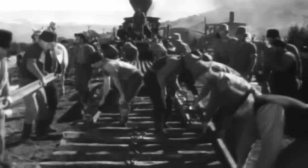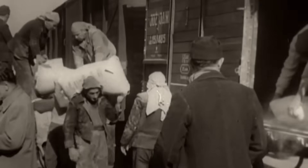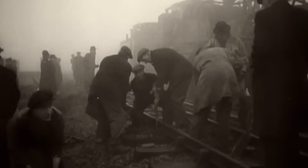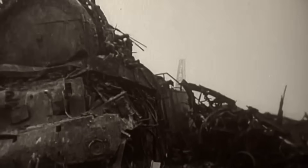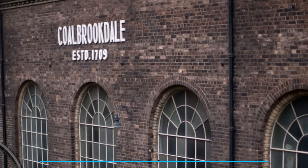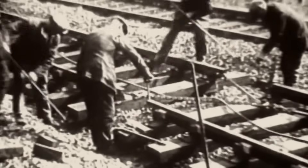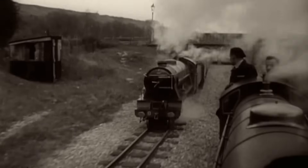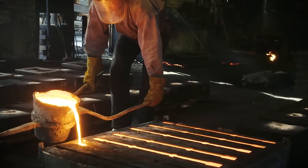As industries boomed in the 18th century, the humble wooden railway track was starting to show its limits. No matter how sturdy the timber, it simply couldn't bear the increasing weight of heavy wagons and the new steam engines. That's when iron entered the scene. In the late 1760s, the Coalbrookdale Company in England began attaching cast iron plates to wooden rails. Suddenly, tracks could handle heavier loads and last longer — a transformation made possible by steam-powered blast furnaces that churned out iron faster and cheaper than ever before.